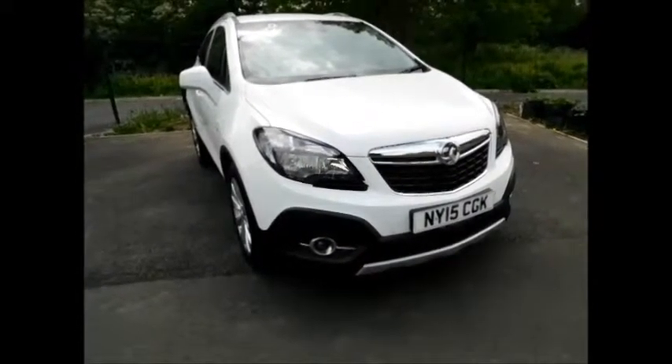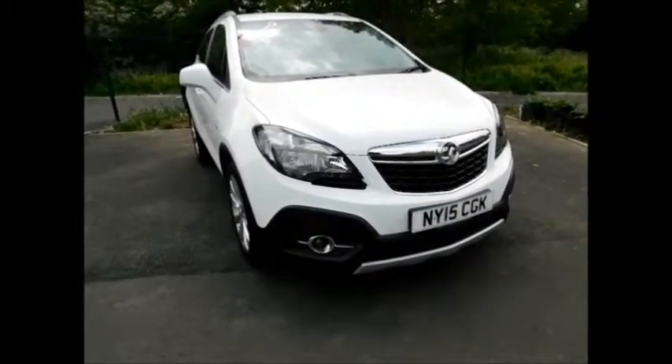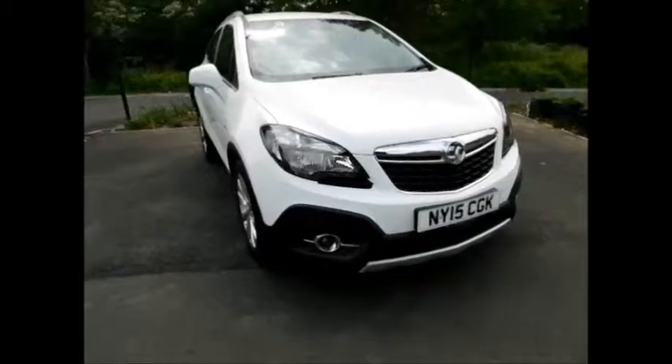If you're thinking of finance, we are confident we can beat any high street lender with our flexible dealer funding plans. Thank you for visiting our Vauxhall today.